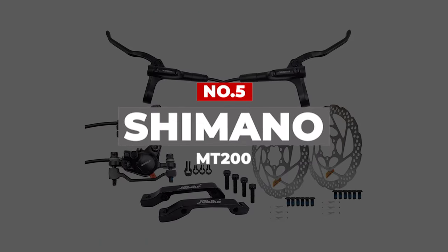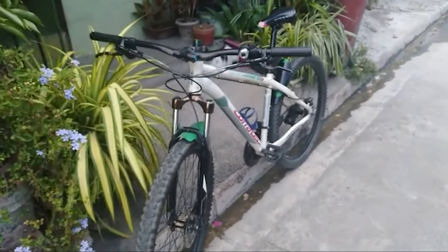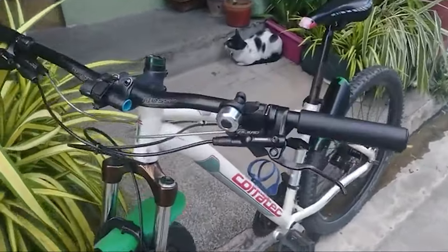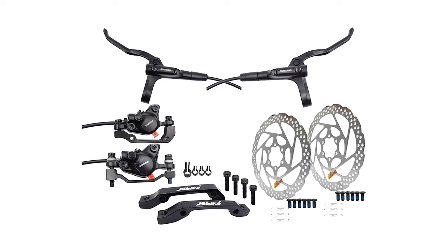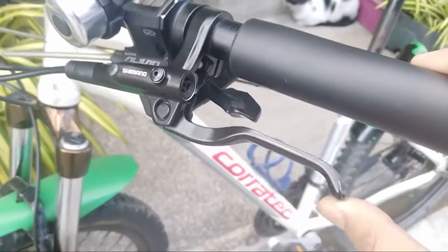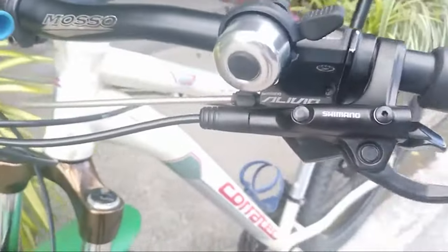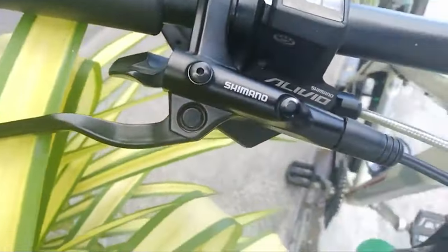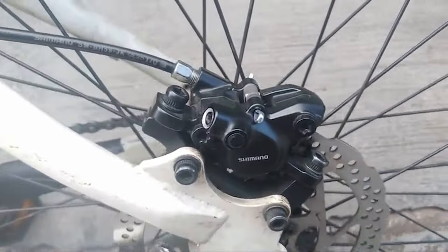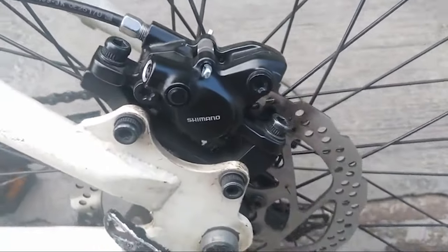Number 5: Shimano MT200. The Shimano MT200 MTB Hydraulic Disc Brake Set is unbeatable in terms of smooth braking, highly durable construction, compatibility with a wide range of bikes, and ease of assembly. These features make them among the best mountain bike hydraulic brakes to consider purchasing, allowing you to enjoy excellent speed with ease of braking wherever you like.